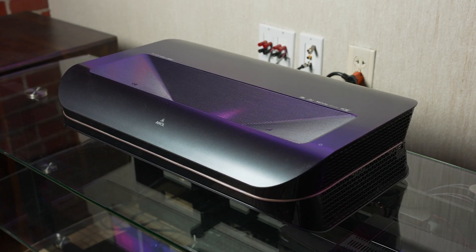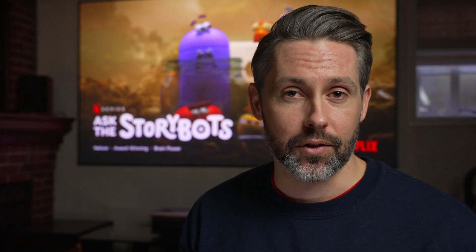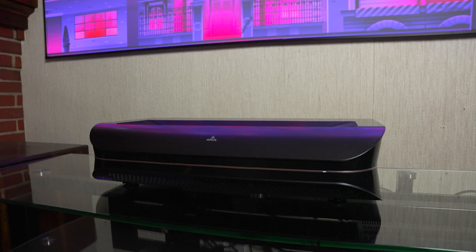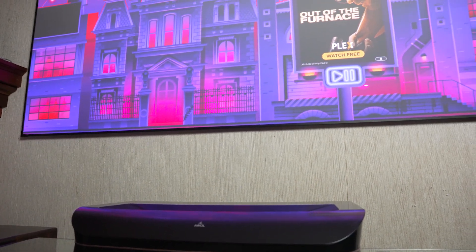We've checked out a few different ultra short throw projectors here on the channel recently — one from Wemax and one from ex-Jimmy. But AWOL has a couple of really great products. We have the LTV 3500, whose main feature is a peak of 3500 lumens, and they also offer a 2500, which I think peaks at 2000 lumens. Combined with their ALR cinematic screen — a 0.6 gain screen — the combination has made for just an incredible image.